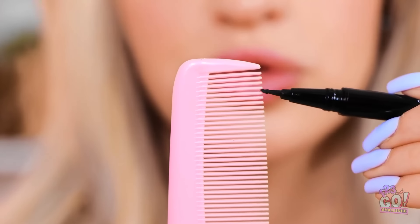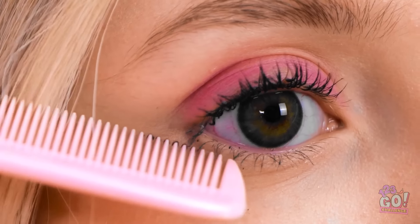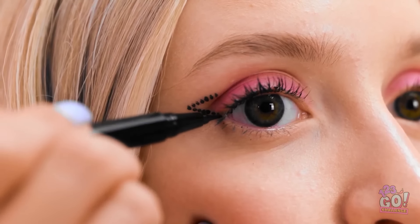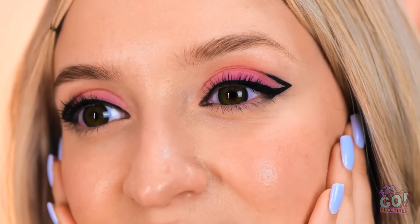Where's my eyeliner? I'll run the pen over the comb — I wanna coat the teeth, just like this! This should do it! Now I need to press it against the side of my eye! Wish me luck! I'll give it a gentle press. Now I'll do the same at a different angle! Then I'll connect the dots — I'll take it nice and easy! I'll do the same on the other side! Wow! It looks amazing! I don't believe it! I love them! I can't wait to show them off!